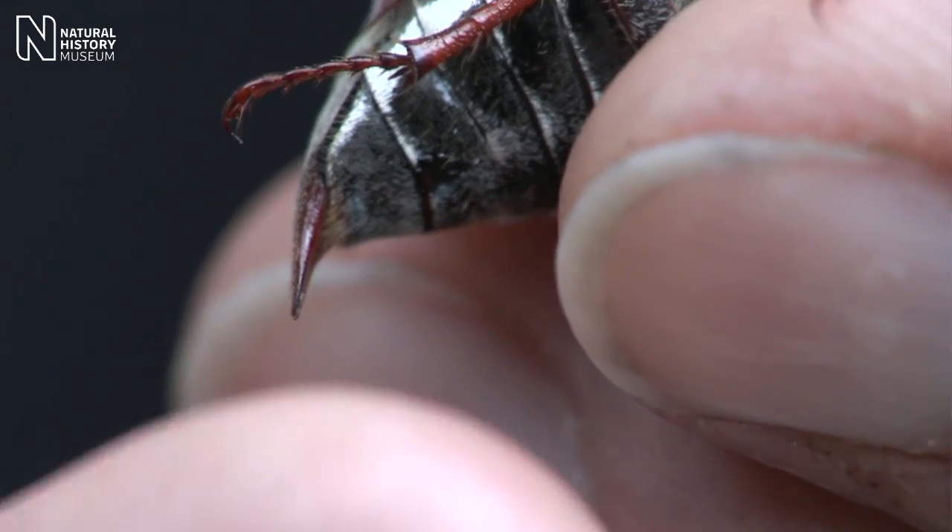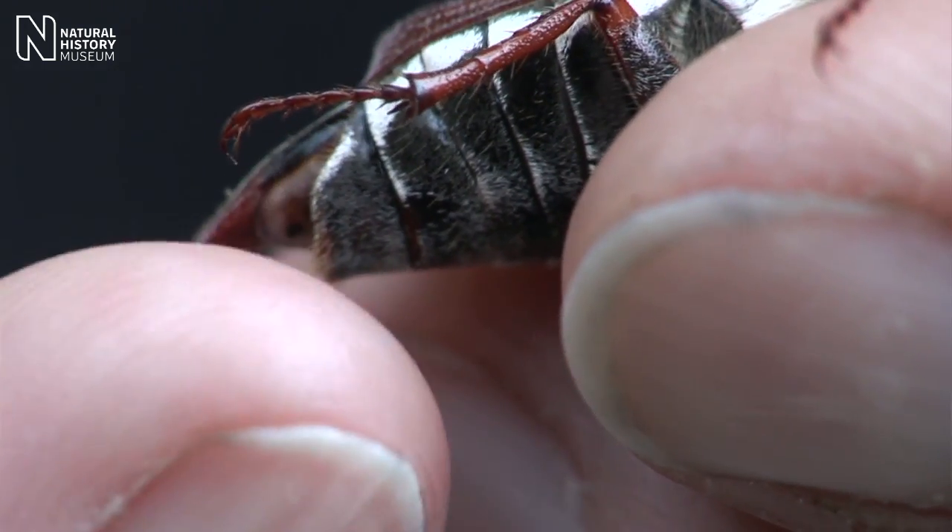Certainly not a stinging insect, they can't bite either. They're attracted to light bulbs and they can ricochet around lampshades, which can be quite intimidating for something that's just fallen down your chimney pot, but I can assure everybody they are a harmless beetle.